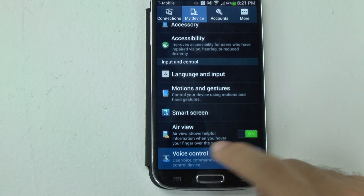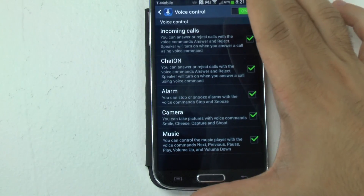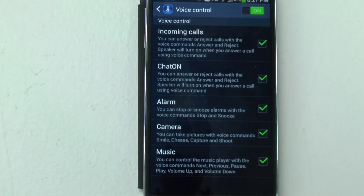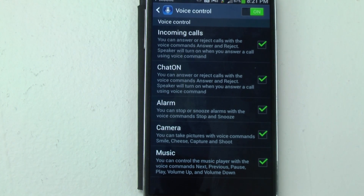The first one that some people might already know from commercials is incoming calls. When you have an incoming call, you can say 'accept' or 'reject.' Pronounce it correctly so it will hear you. Obviously in a noisy setting you won't use this, but if you're ever eating and don't want to touch your phone, you can just say reject. Or if someone did something to you and you don't want to talk to them, you can say reject with more authority — swiping to hang up doesn't really do it the same way.